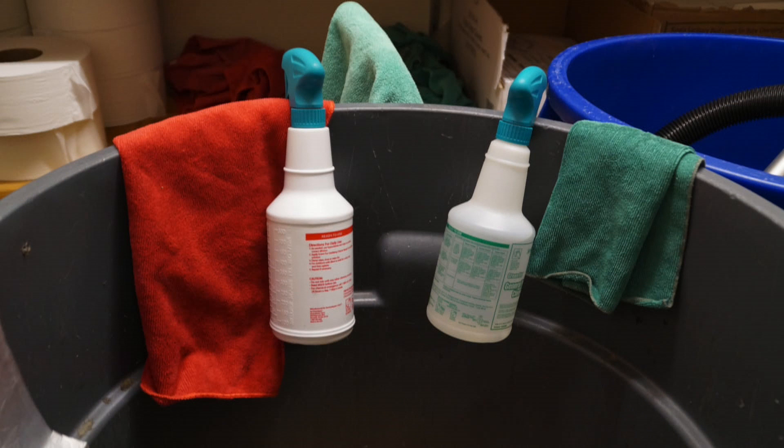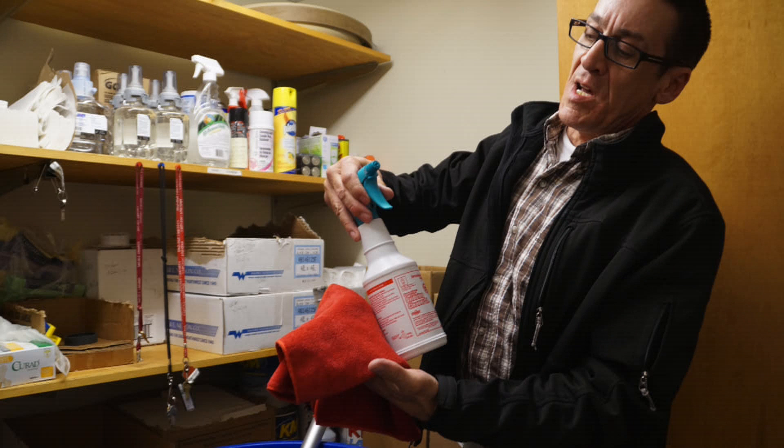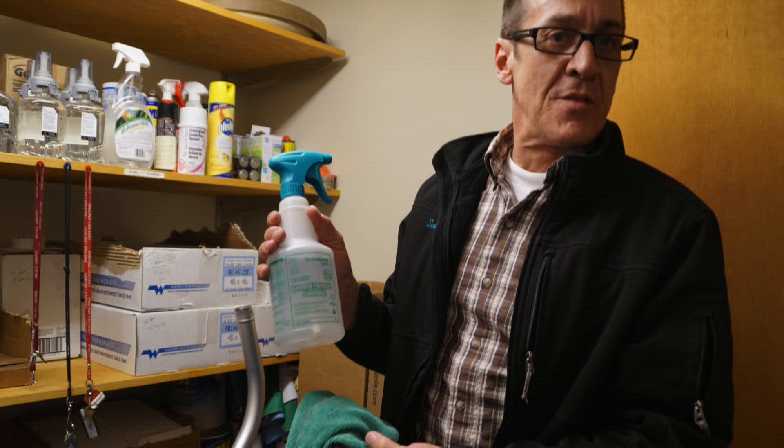They are cleaned with a red microfiber towel. The reason we color-coordinate them is to make sure that the cleaners don't mistake the towel that they used on the toilet for the towel that they need to use on the sink.